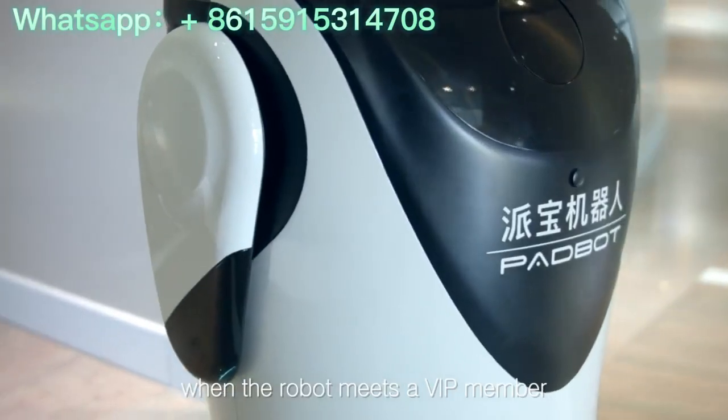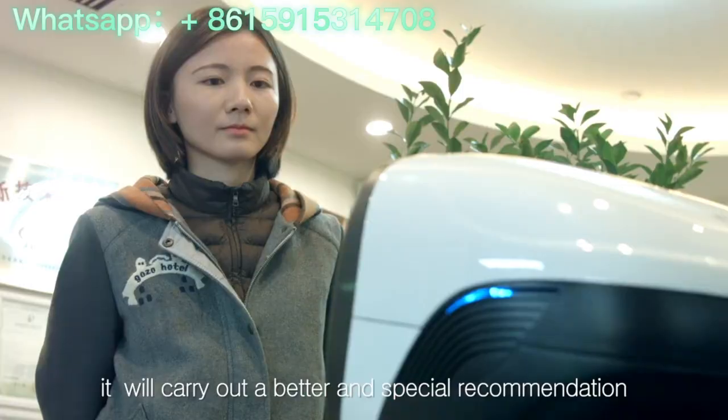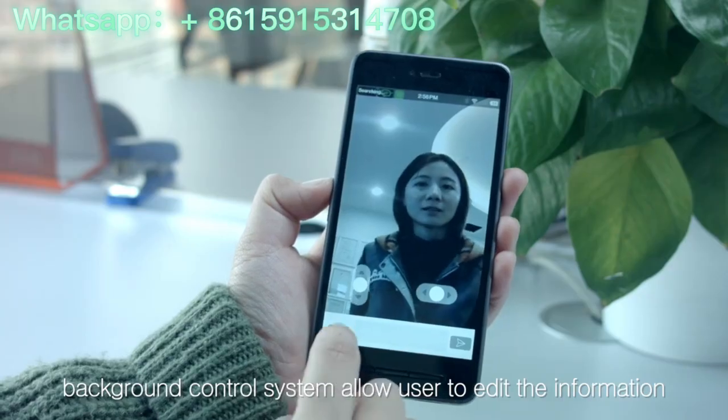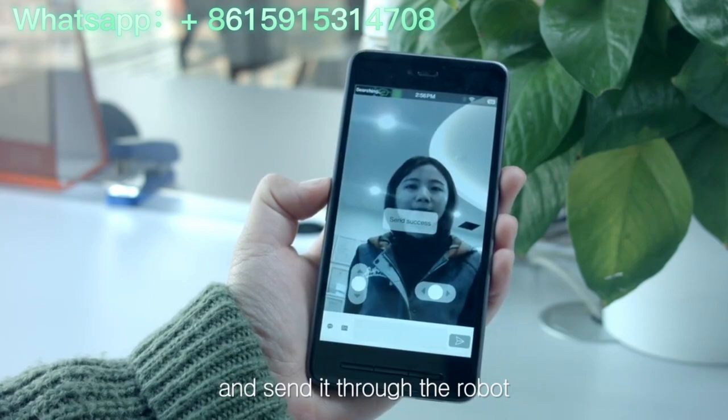When the robot meets a VIP member, it will carry out a better and special recommendation. Any special offers today? Meanwhile, when somebody is consulting, the background control system allows users to edit the information and send it through the robot.